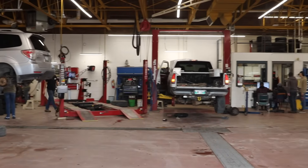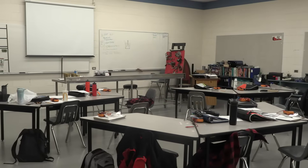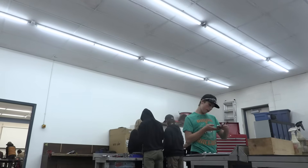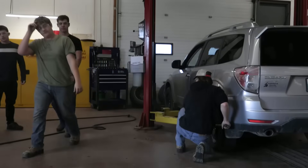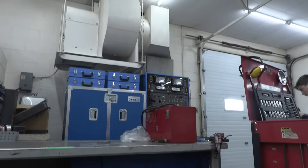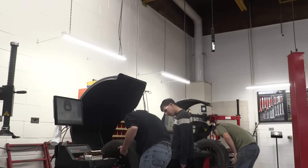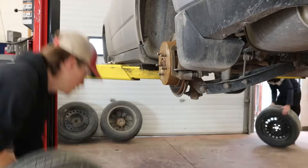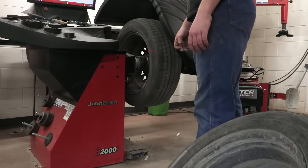The Automotive Technology Program at Garden Valley Collegiate in Winkler is structured into two sections, A and B. Students attend classes from 9:35 a.m. to 2:35 p.m., with a balance of time spent in the shop and the classroom. In the shop, students work on real vehicles, applying the concepts they've learned, while classroom and lab sessions provide opportunities for theoretical learning and practical skills development.